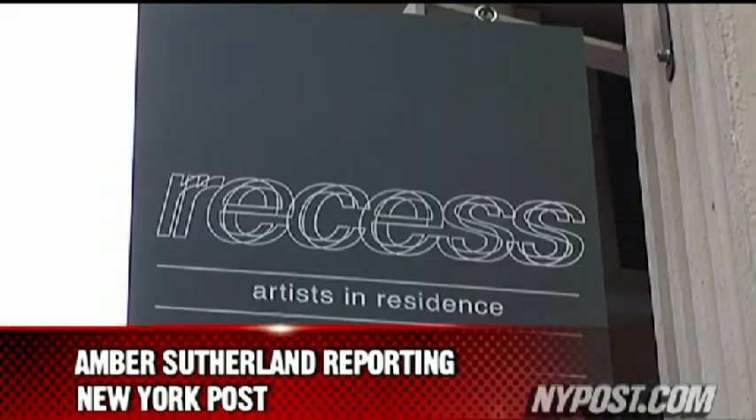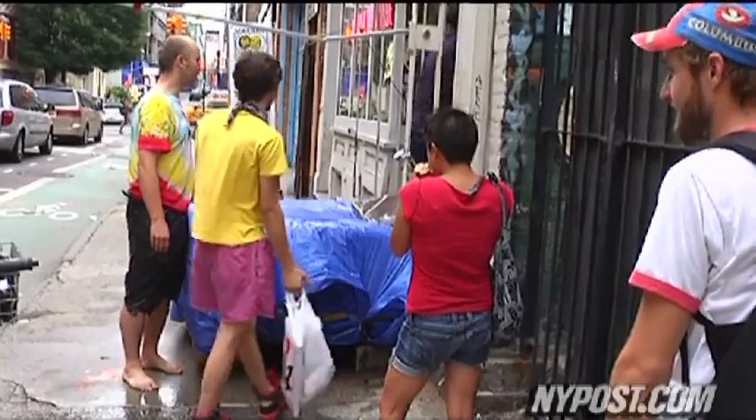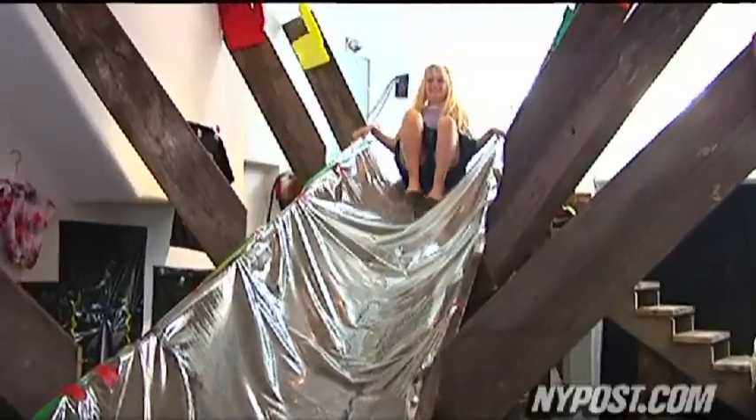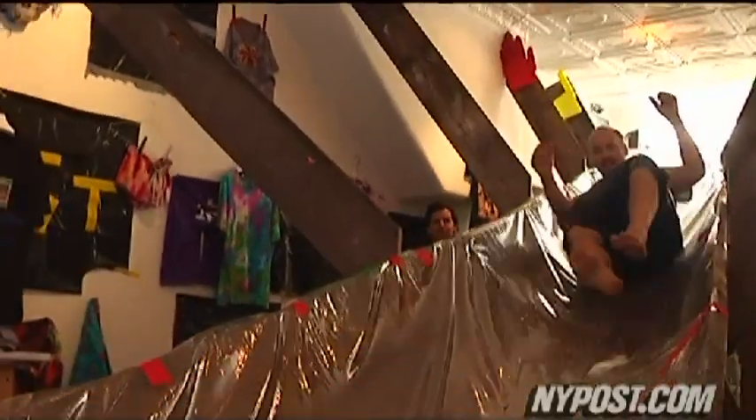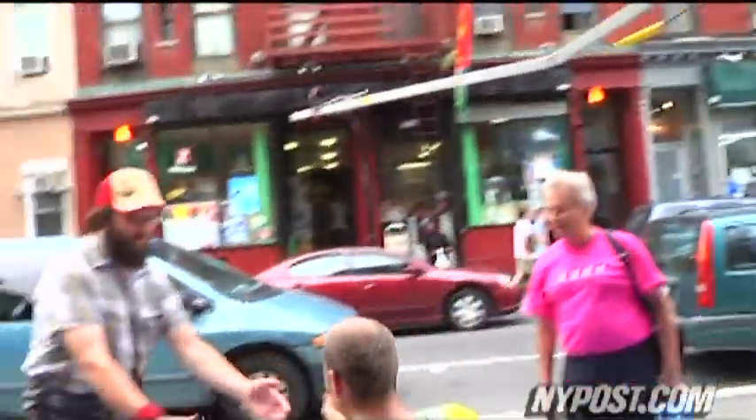An art installation at 41 Grand Street turns this Soho street into a slippery treat. For the project, a huge water sluice was built that you can slide down from nine feet up in the back of the room, right outside onto the Grand Street sidewalk.